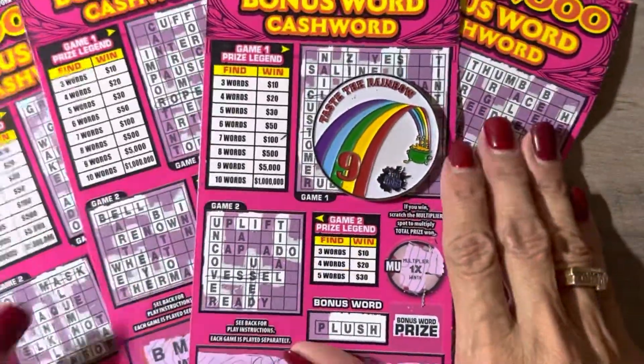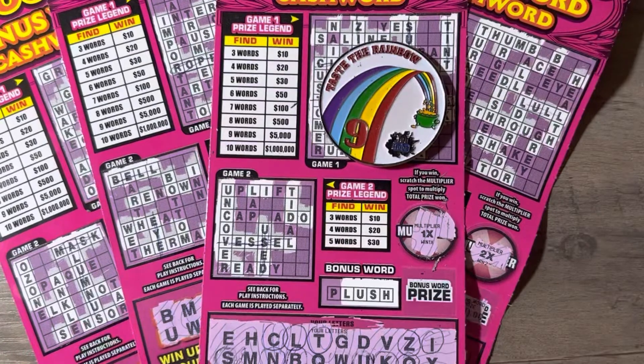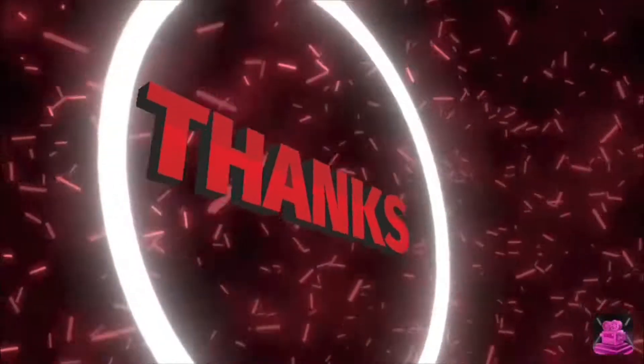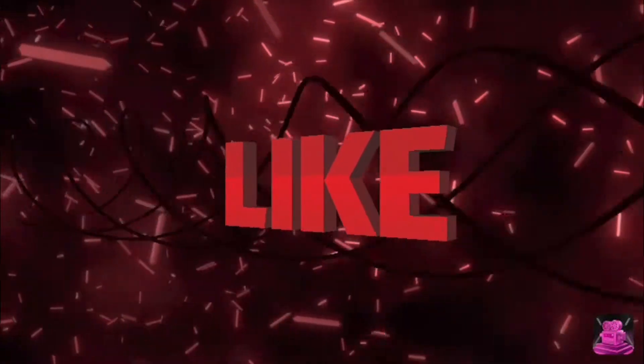If you like this video please hit the like and subscribe, leave me a comment down below. Adios, bye bye, love you all, see you next time!